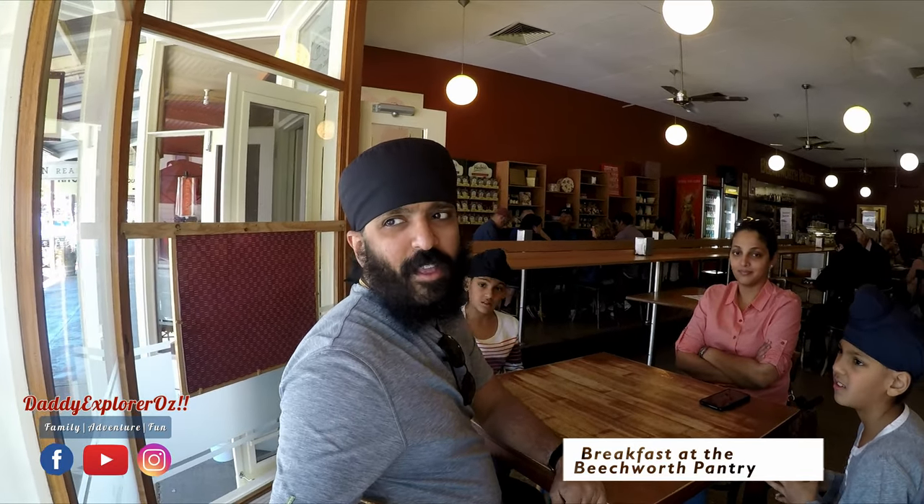So we are at the Beechworth Pantry. We were hoping to go to the Beechworth Bakery for breakfast, but unfortunately they closed for dining. So we walked around and all the cafes seem to be really packed, so we are grateful to find a spot here at the Beechworth Pantry.